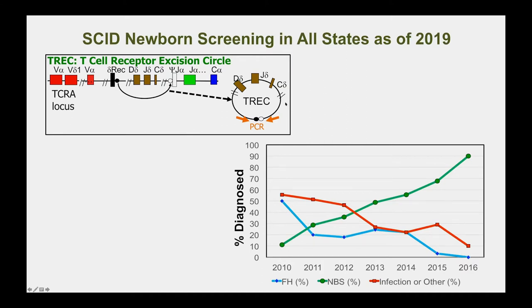The screening is based on detecting small circles of DNA called TRECs that are produced from the recombination of the T cell receptor, which must cut and paste different pieces together to generate the T cell diversity that helps us fight infections. This byproduct of T cell receptor rearrangement provides a very useful analyte for newborn screening, and newborn screening has increased as a diagnostic method for SCID in recent years, while the percentage of infants diagnosed by having infections has fortunately gone down.